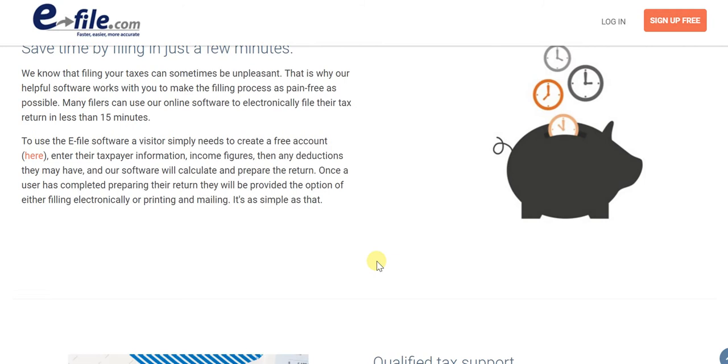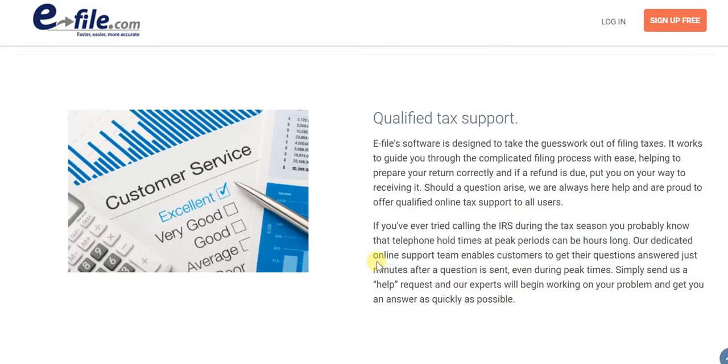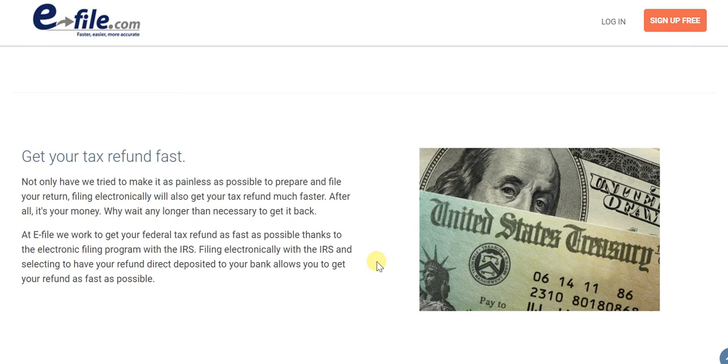When it comes to filing your returns and filing your taxes, you don't want it to be something unpleasant. With e-file, things are in fact very pleasant and you save a lot of time. Plus, you get all the qualified tax support you need, which ultimately leads to getting your tax refund really very quickly.